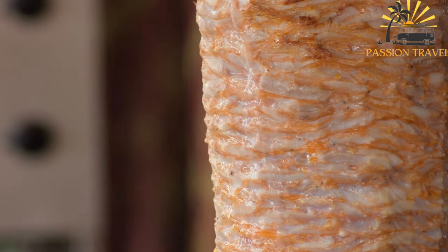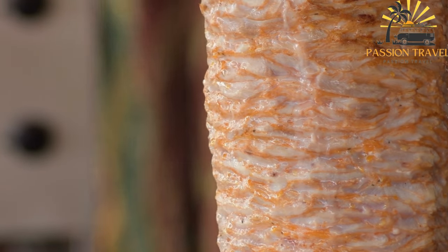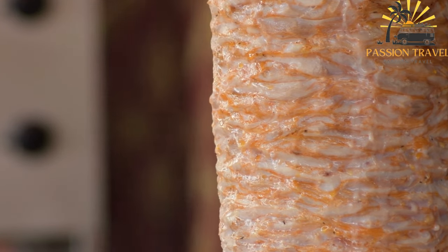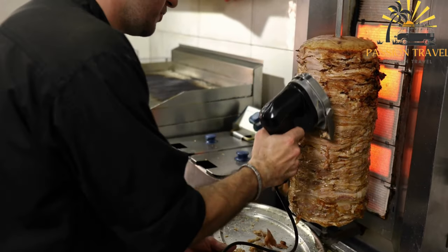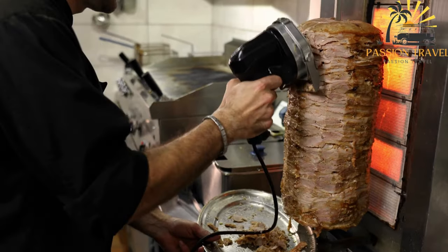The Eugerole typically consists of thinly sliced meat, traditionally pork or chicken, seasoned with various herbs and spices such as oregano, garlic, and paprika. The meat is stacked onto a vertical rotisserie, known as a gyro cone, and slow-cooked until it becomes tender and flavorful.